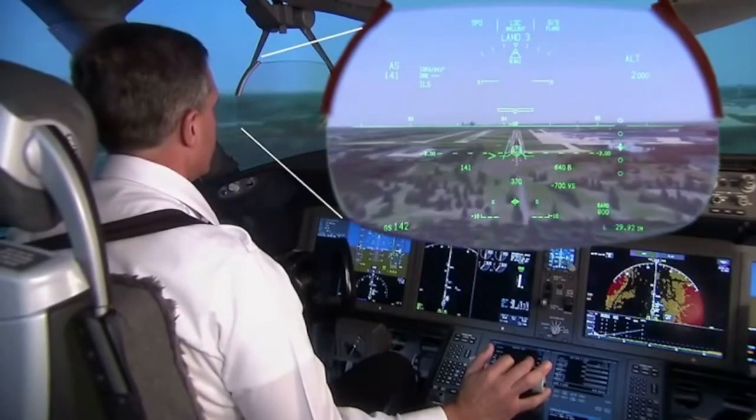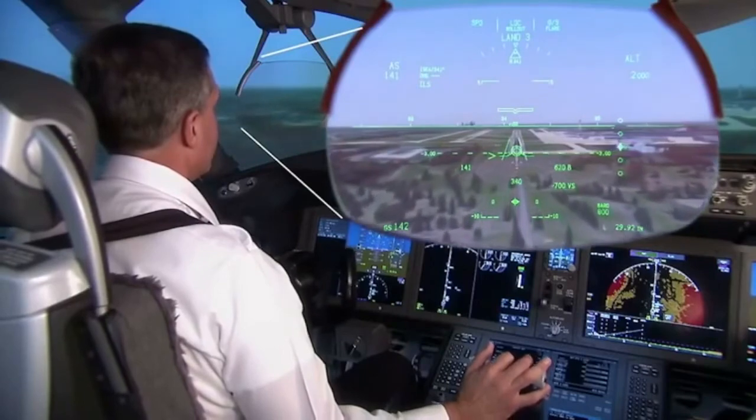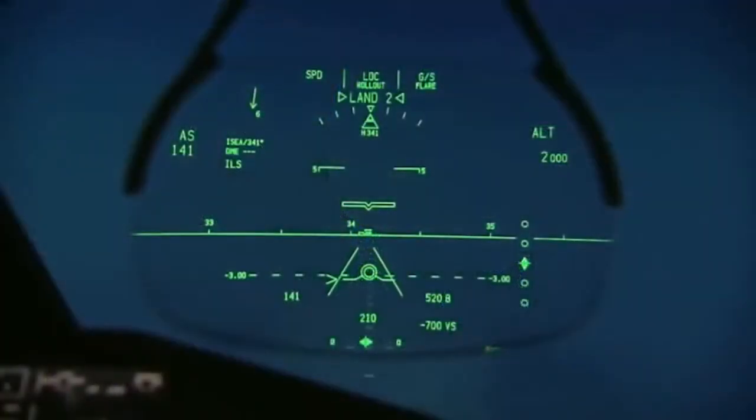The HUD can display conformal runway lines. By highlighting the edges of the active runway, pilots are kept aware of its exact position and location in low visibility or darkness.